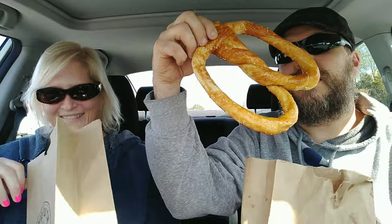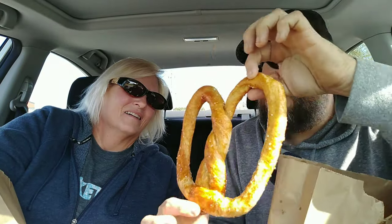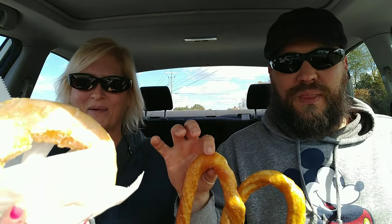We just so happened to get a donut and a pretzel. We spent five dollars total — one of each. First and foremost, look at the size of this pretzel — it's humongous! Monster-sized pretzel, and it also came with cheese sauce, plus a fresh warm donut.